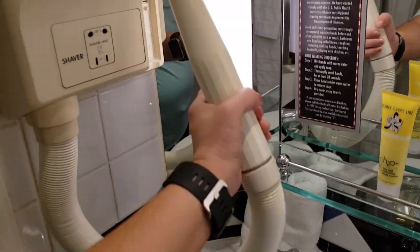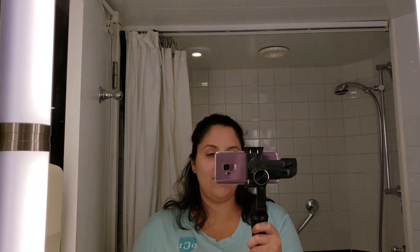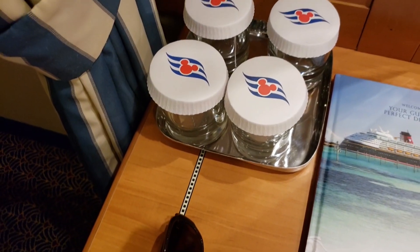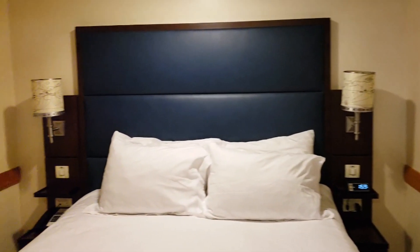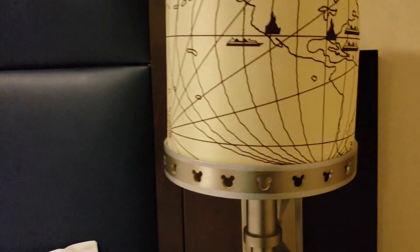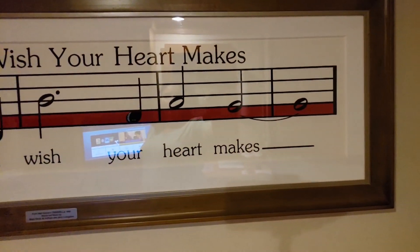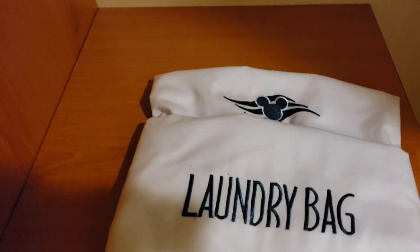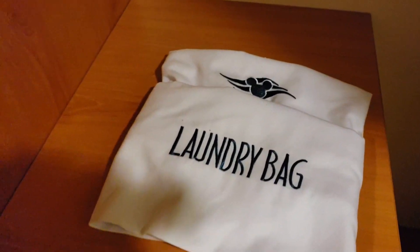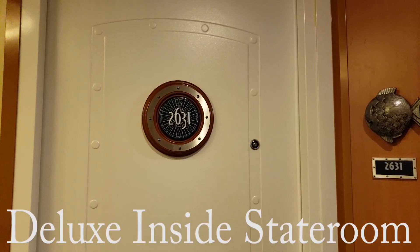Oh my goodness, look at this! This is crazy! Okay, so here we are. It is 2 o'clock and our room is ready. Let's go take a look!